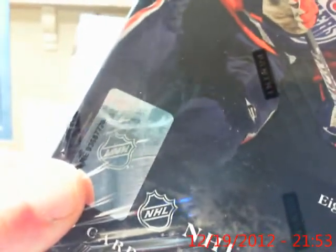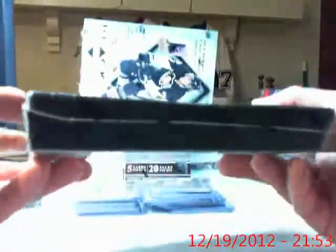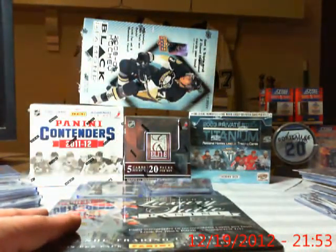Let's do our serial number here. We've got 7726, just as I advertised. And as always, we are factory sealed here. Good luck everybody, let me find my knife. There we go.